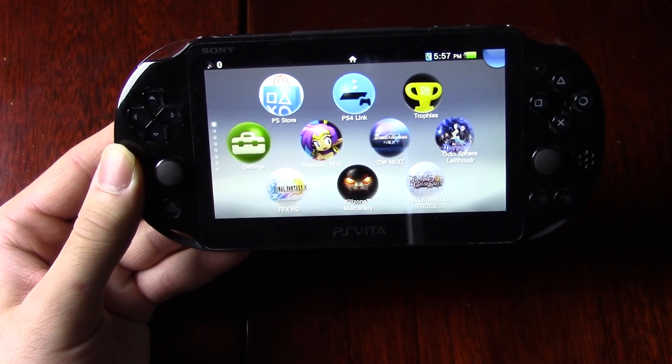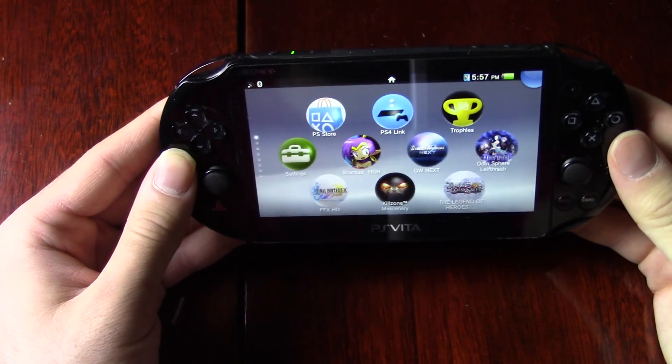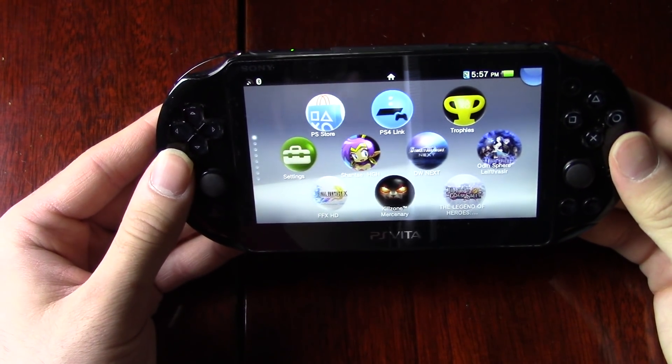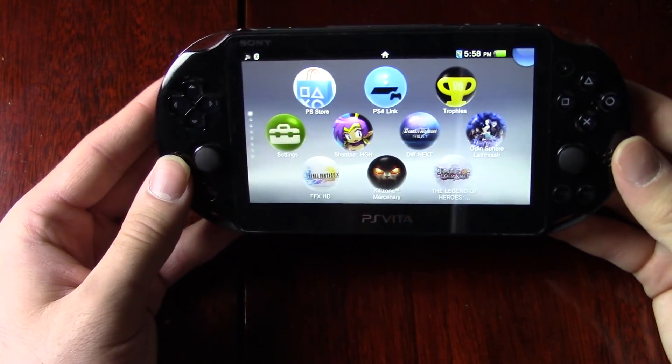Hey, what's happening guys, got another video for you today and we're going to be looking at the remote play aspects of the PlayStation Vita. If you want to skip ahead to the setup process, that's cool. I'll leave a link in the description or an annotation in the video itself. You can check that out.